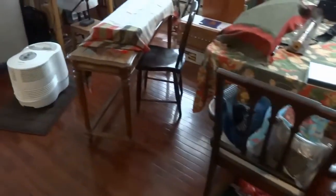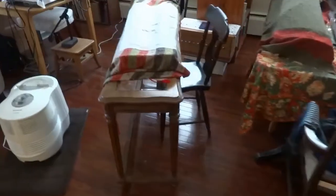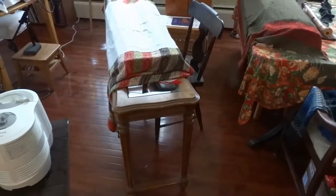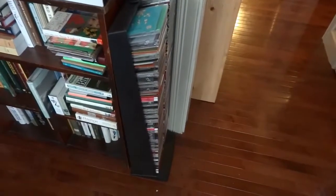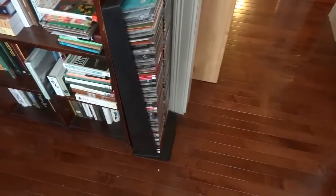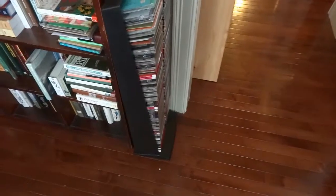She didn't spend much time around the tables, but sometimes she'd run around them when she wanted to hide from us or when she was playing. We got the CD rack and she loved to rub her face on it, especially while she was waiting for us to come out of the bedroom.